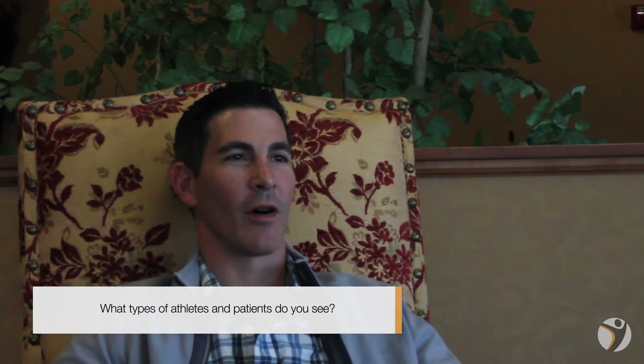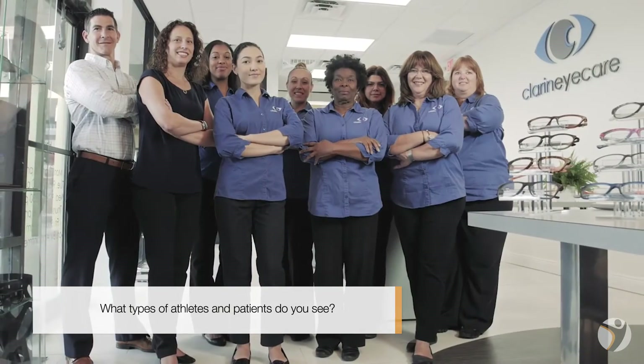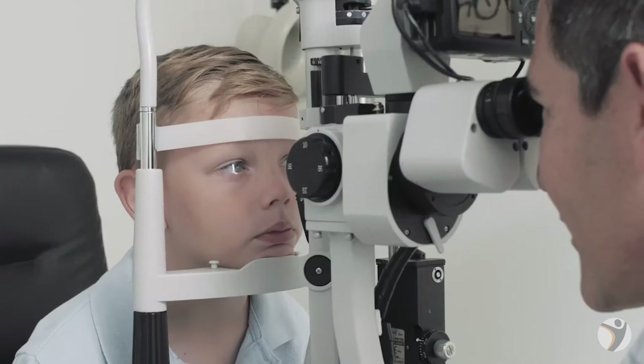I'm Dr. Adam Klaren. I practice at Klaren Eye Care in Miami, Florida. At our clinic, we work with all types of athletes from middle school and high school level. We work with softball players, tennis players, and baseball players primarily.